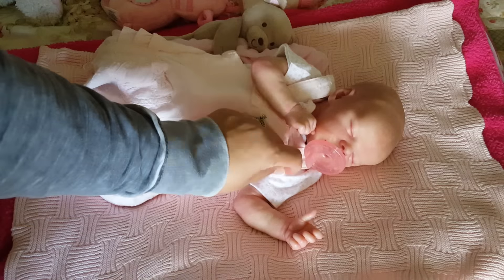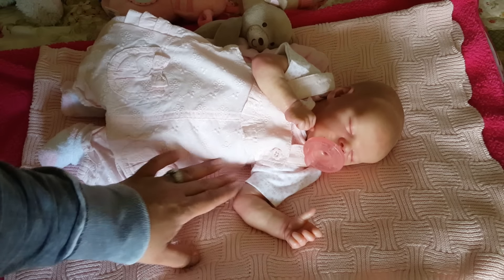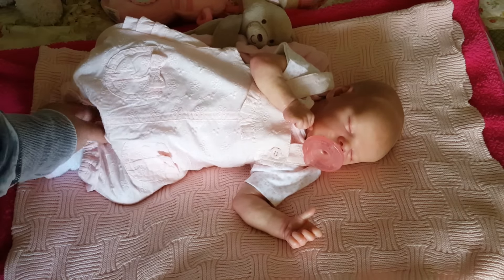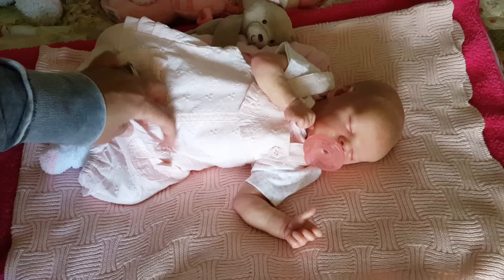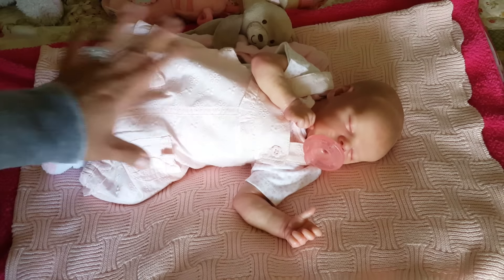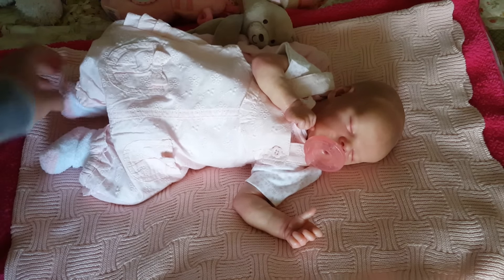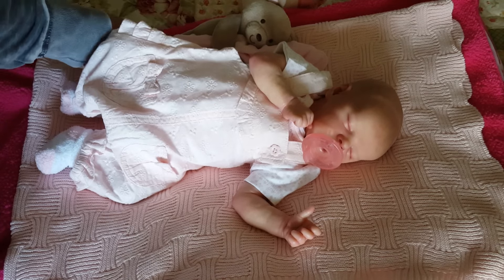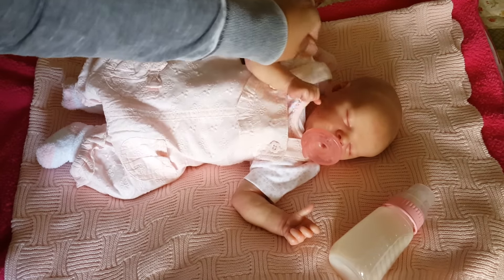I want to show you what I dressed Elizabeth in today. This is a newborn size outfit — it's a romper with a onesie, and it was given to me by a subscriber named Lauren, she's from the UK. The brand is called Tu Tu and it's super cute, really lovely little details and it has pockets. It's supposed to fit as a romper with little shorts, but because my little sweetheart is so tiny it looks more like pants on her.